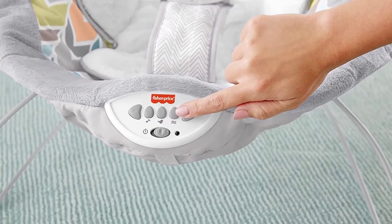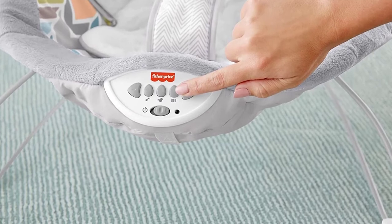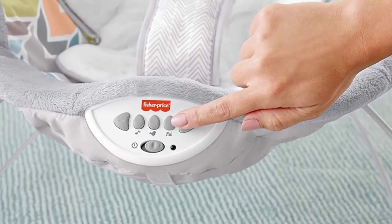The soft removable newborn insert supports your baby's head and neck, and it's machine washable. It can be used for babies who weigh 20 pounds or less.